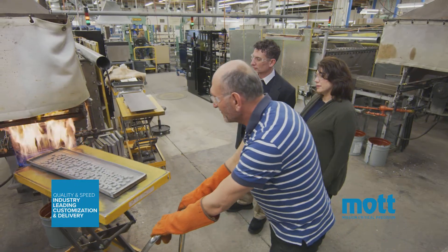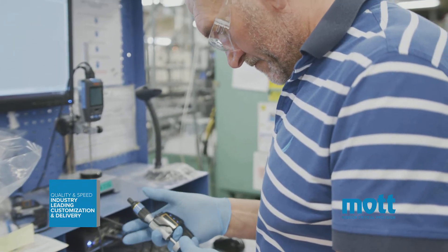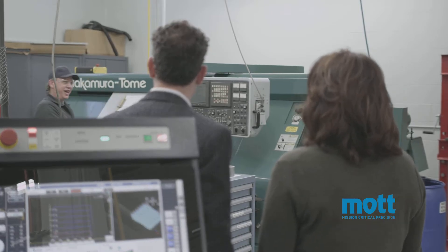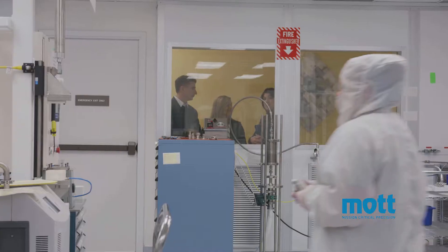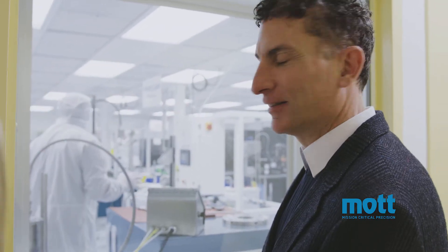Through agile manufacturing techniques, Mott creates customized solutions with precision quality, all while delivering within the best lead times in the industry. Our manufacturing facilities are ISO 9001 certified, and we maintain class 100 and class 10,000 clean rooms for customers with strict cleanliness requirements.